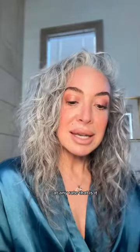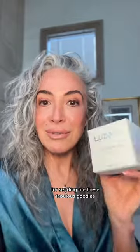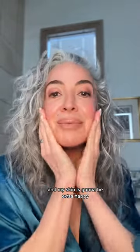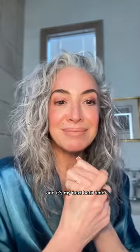That is it — this is awesome. Thank you Luzerne for sending me these fabulous goodies. I am so excited and my skin is going to be extra happy. My next bath time and skincare routine is going to be a good one. I love it. Thanks Luzerne.